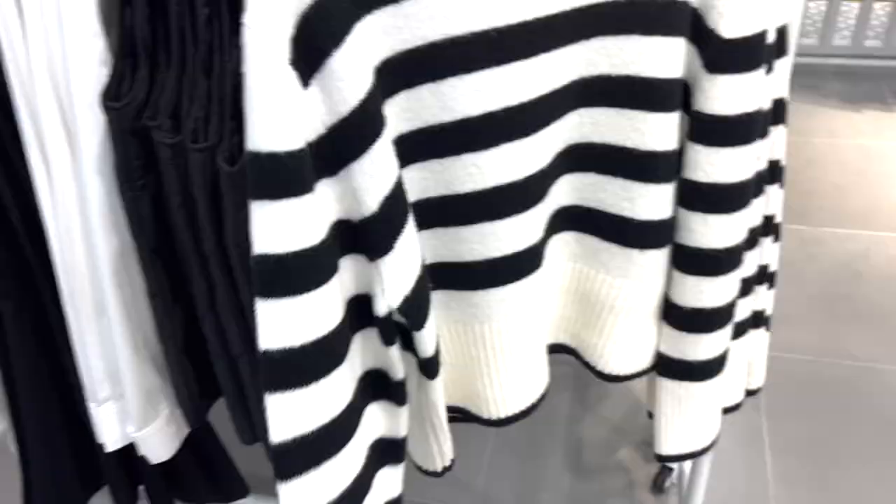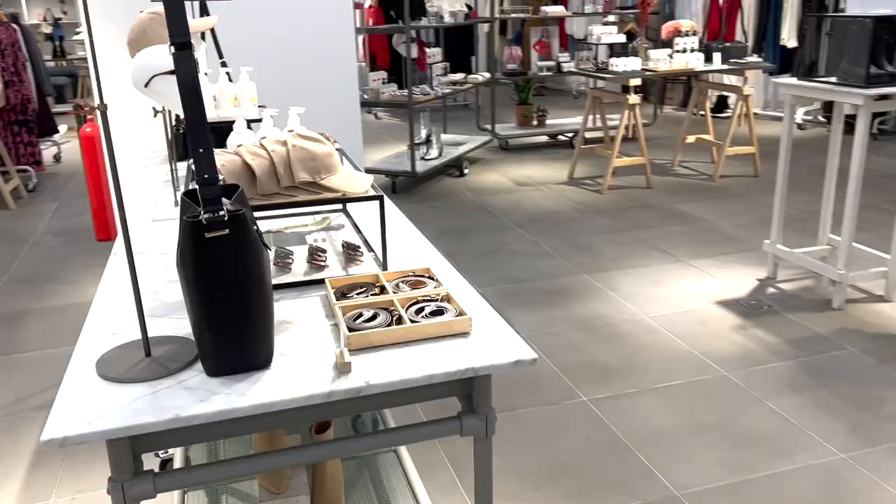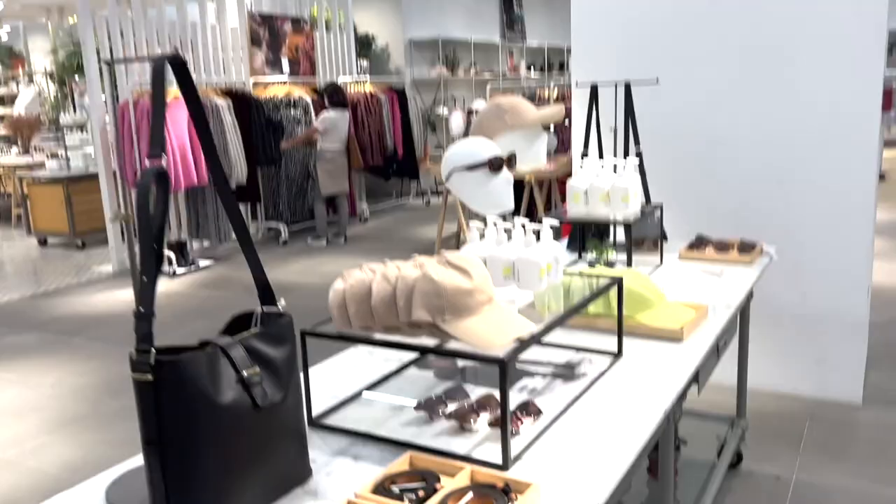If we move over to the accessory section, let's see what's there. The hats actually look good — small accessories like hats and caps. I have one from Polo Ralph Lauren, and this one looks really cute. It's by Catalyst, they have the beige one.